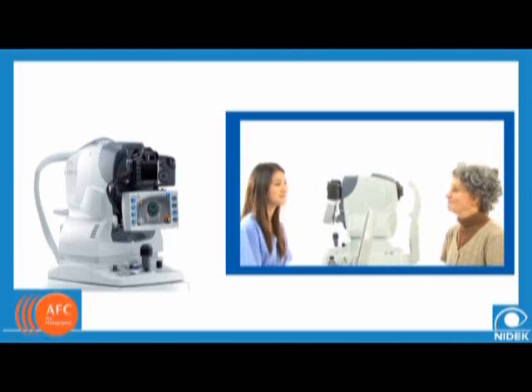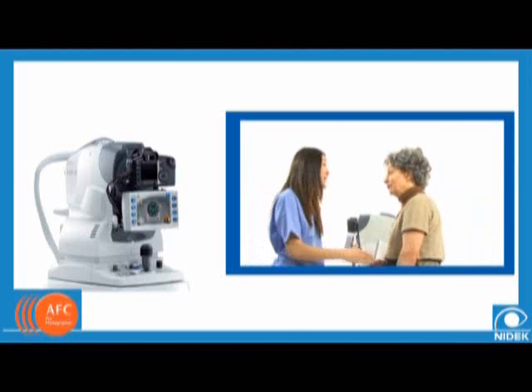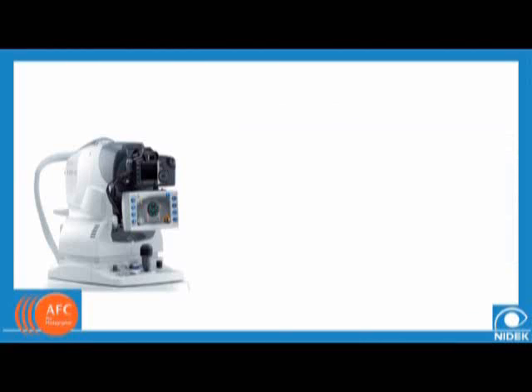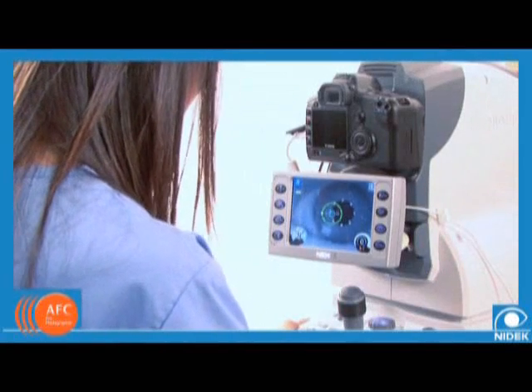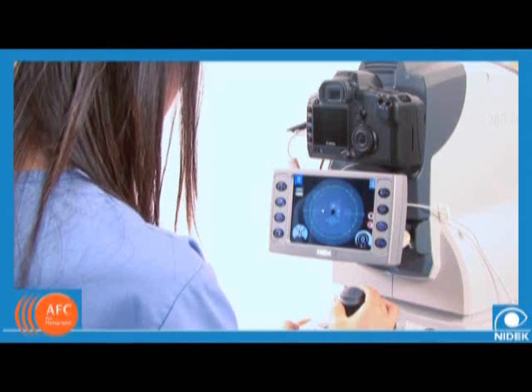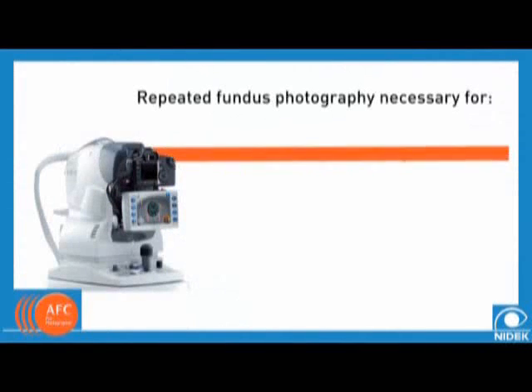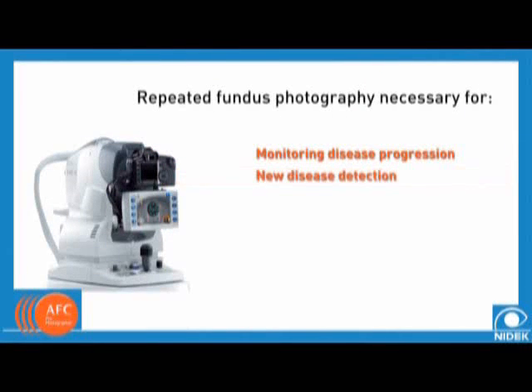An advance such as the NIDEC AFC can provide a significant return on investment. For practices that focus on retinal disease treatment or glaucoma and associated procedures, the NIDEC AFC can represent an income stream that can outweigh lease or purchase costs. Repeated fundus photography is necessary in monitoring disease progression or the advent of new disease. Couple this with the need for fundus photography in planning surgical treatments, and you can see how the NIDEC AFC can easily pay for the investment.